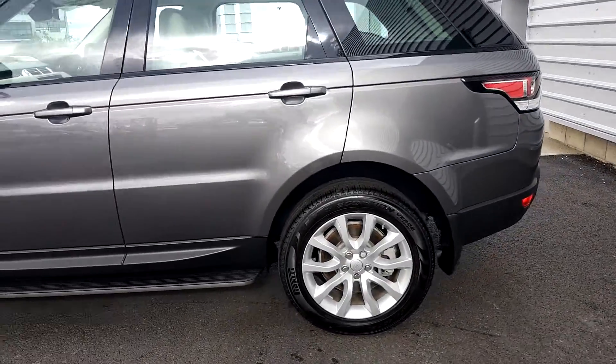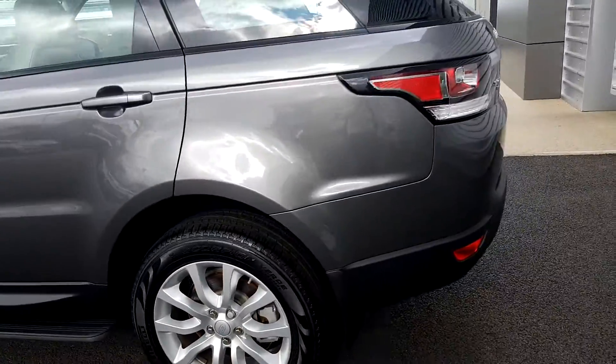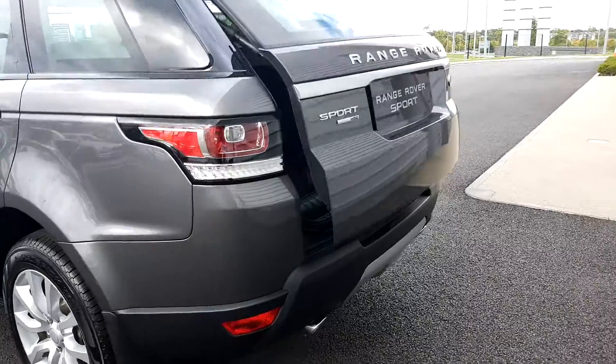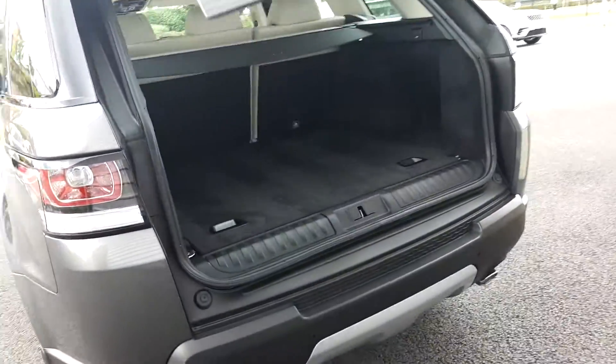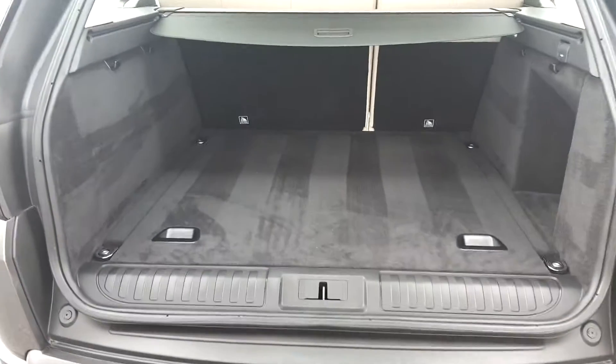This car is finished in Corris Grey metallic paint and comes with 20 inch alloy wheels. If you follow me around to the back here and take a quick look inside the boot — as you can see with this car you get quite a spacious boot, it's a 780 litre capacity.